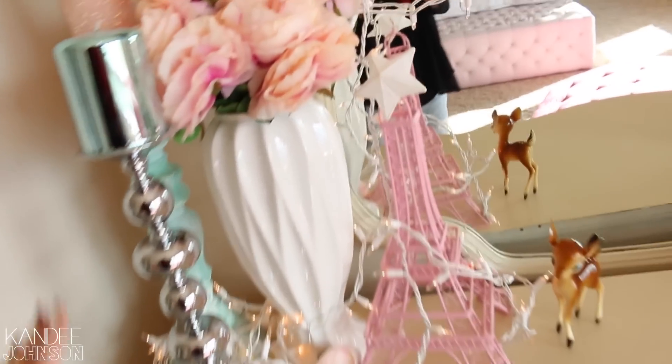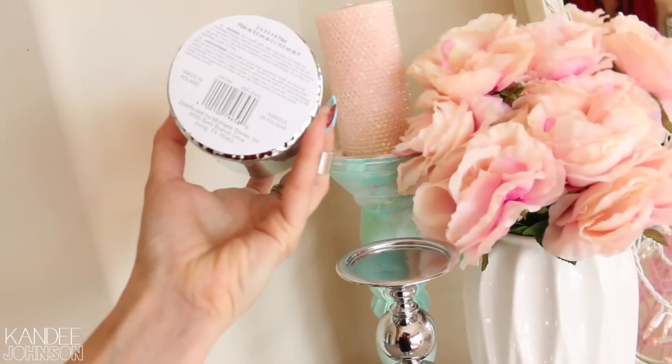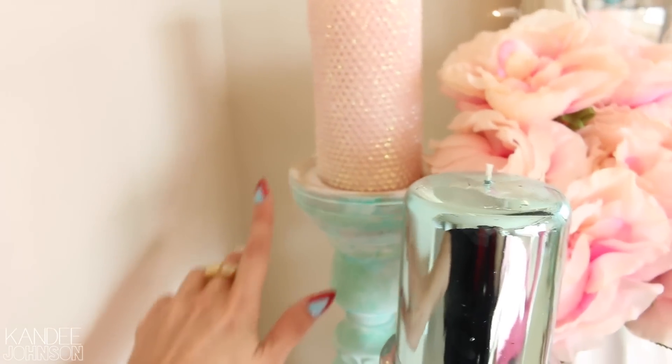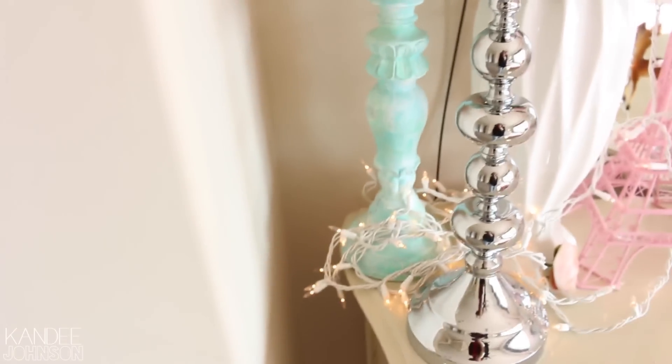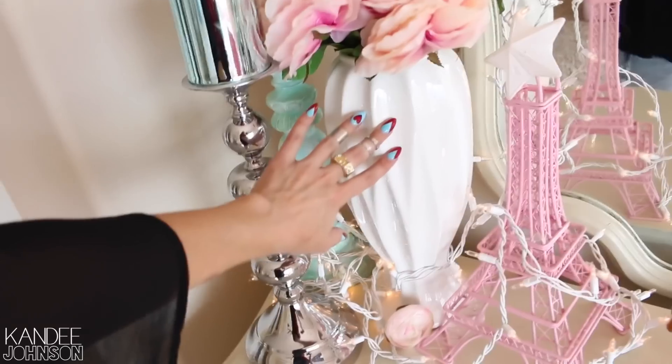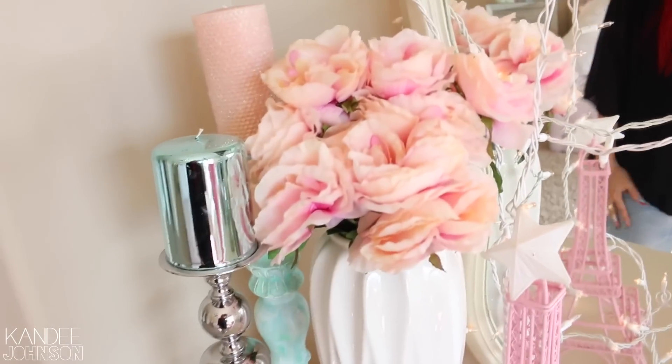Here on my dresser I have these candle holders — these cool metallic ones. I have no idea where I got them. And this glittery one I got at a gift shop a long time ago. These I've had forever from Pier One — they were white and I just painted them to look kind of washed, these turquoise-y blue colors. And then this again is HomeGoods. These flowers I think are from Michael's. Target Eiffel Tower.